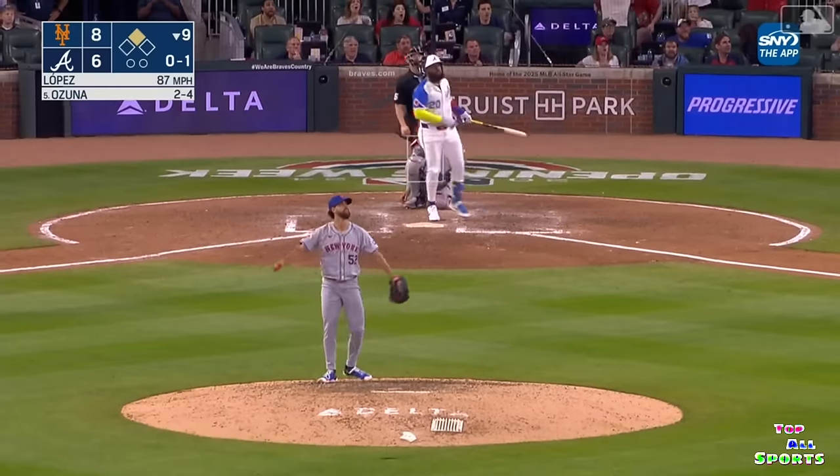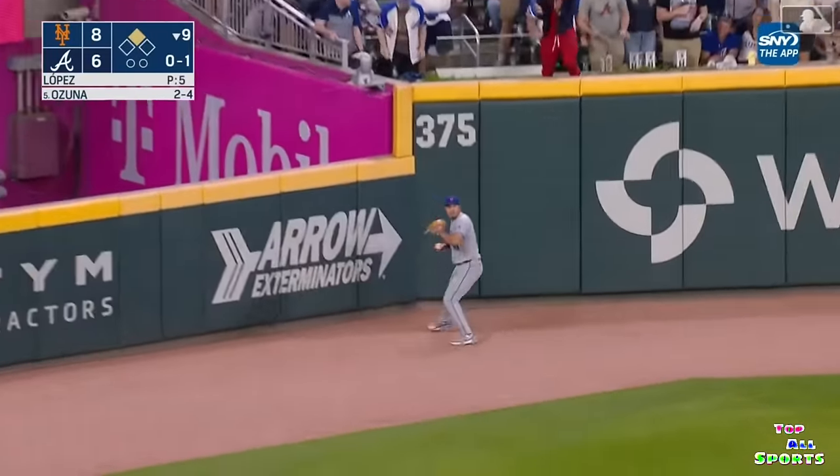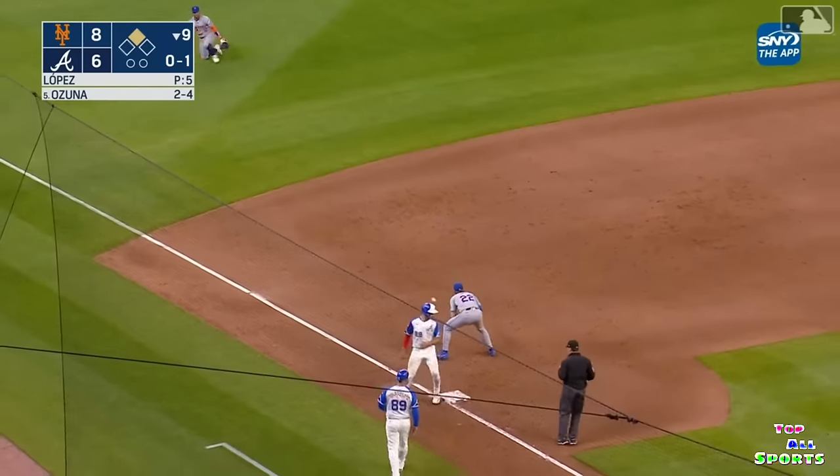He launches this one to deep left field. Back goes Taylor, back near the wall, leaping — and he made the catch. Tyrone Taylor with a beautiful play right up against the wall.